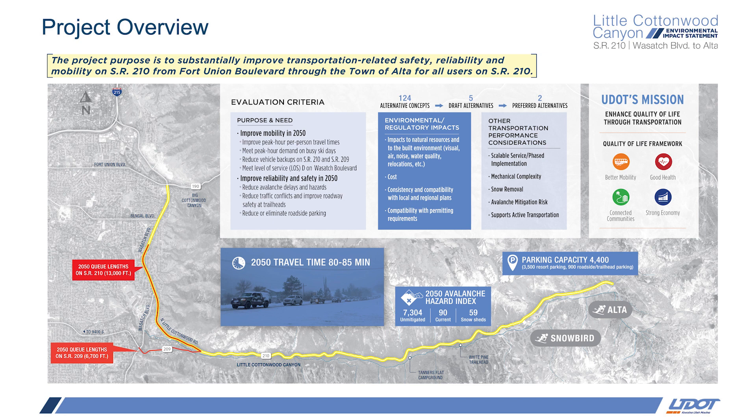Let's break those three criteria down individually. Safety is a component in everything UDOT does, and in this project, safety is primarily related to both avalanche mitigation and trailhead and roadside parking for both vehicles and pedestrians. Mobility is really a measure of congestion — in this case, substantially reducing the estimated 80 to 85-minute travel time in design year 2050 and reducing the queuing on Wasatch and 9400 South that are literally projected to be miles long. The second part of the mobility goal is to address the weekday afternoon commute congestion expected to worsen on Wasatch by 45% in the design year.